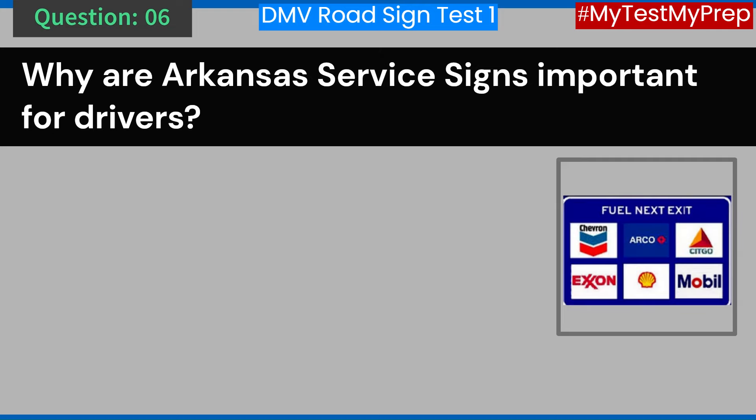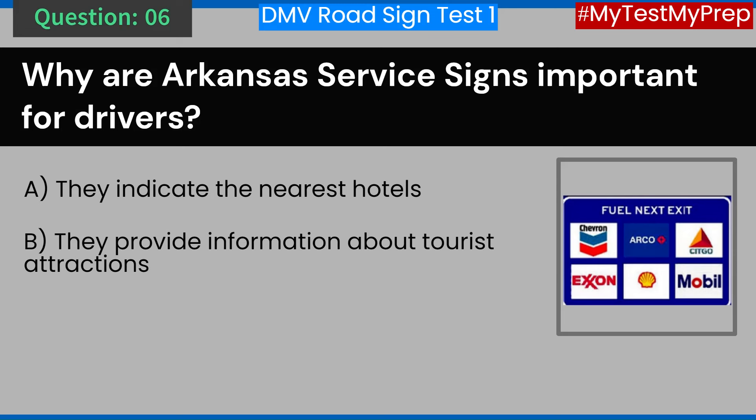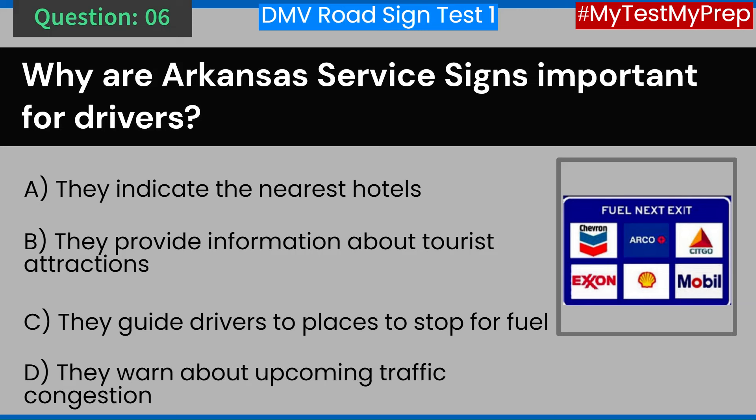Question 6. Why are Arkansas service signs important for drivers? A. They indicate the nearest hotels. B. They provide information about tourist attractions. C. They guide drivers to places to stop for fuel. D. They warn about upcoming traffic congestion. Answer: C. They guide drivers to places to stop for fuel.